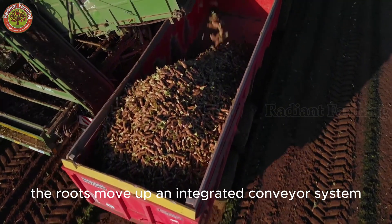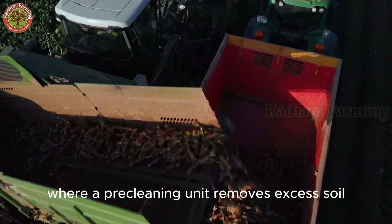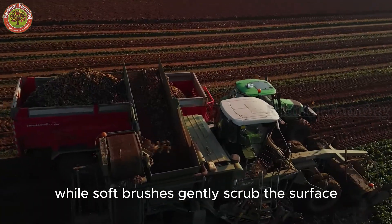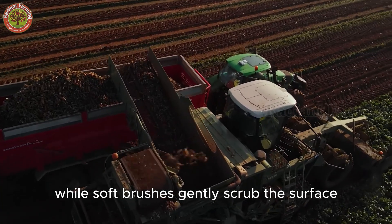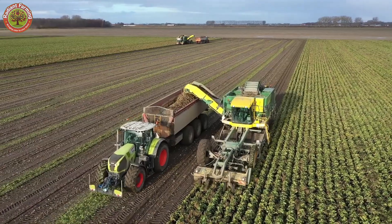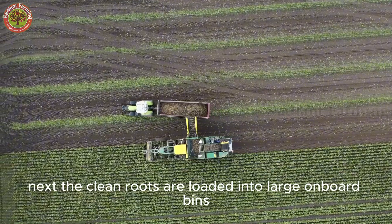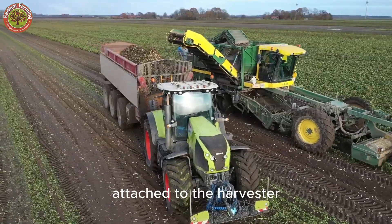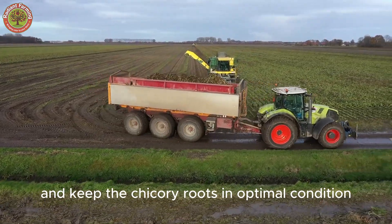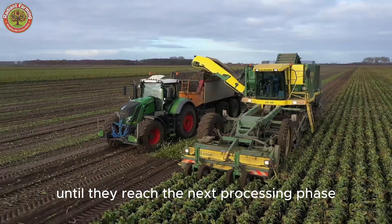Once extracted, the roots move up an integrated conveyor system, where a pre-cleaning unit removes excess soil. High-speed air jets blow away dust, while soft brushes gently scrub the surface, preserving the root's shape and integrity. The clean roots are then loaded into large on-board bins attached to the harvester, specially designed to reduce impact and keep the chicory roots in optimal condition until they reach the next processing phase.